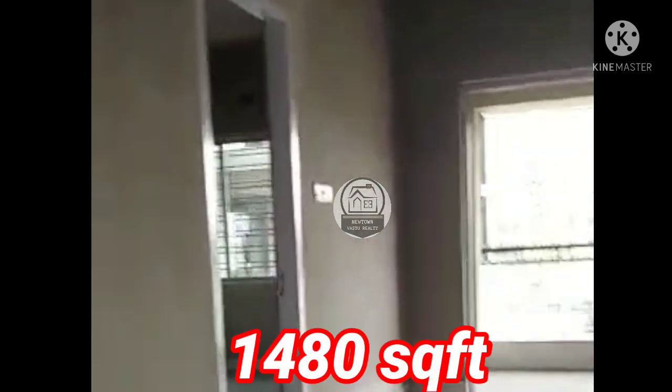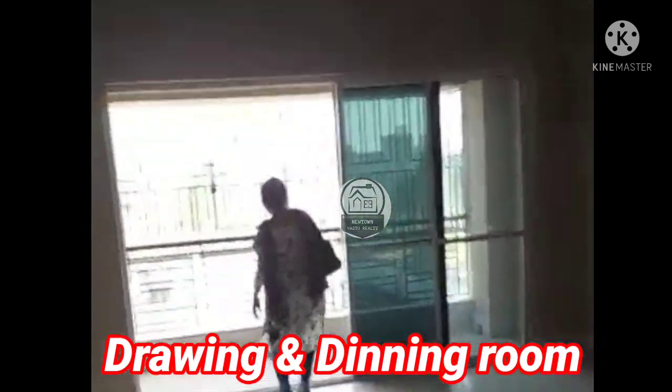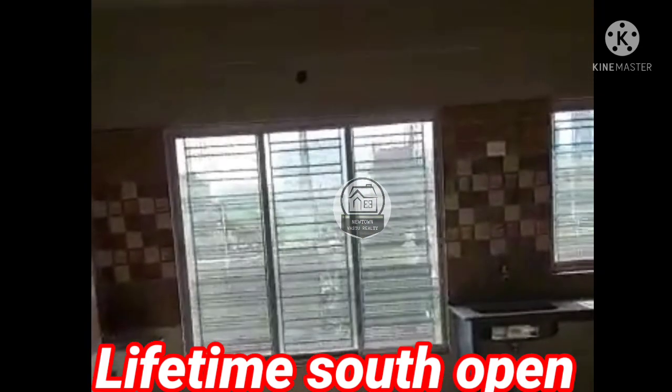The property is 1480 square feet. This is the living and dining area. The lifestyle layout is the same. This floor plan has been the best point. This is the south-facing side.